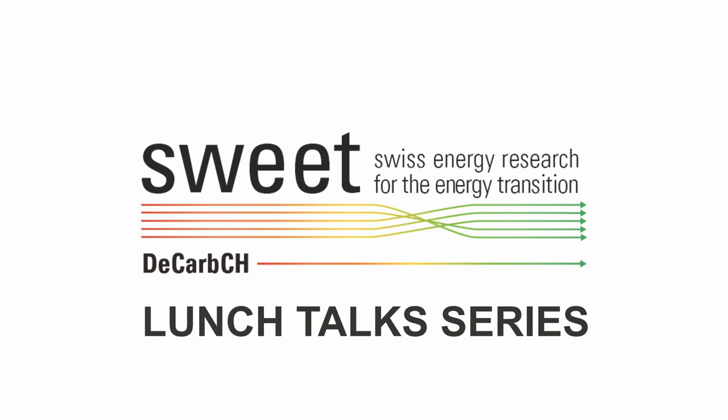Hello to everybody. Welcome to the last DCARBCH lunch talk of the year. My name is Gianfranco Guidati, and I will guide you through this presentation today.